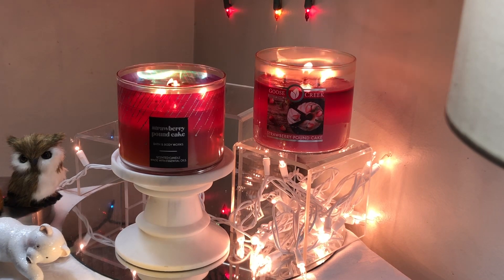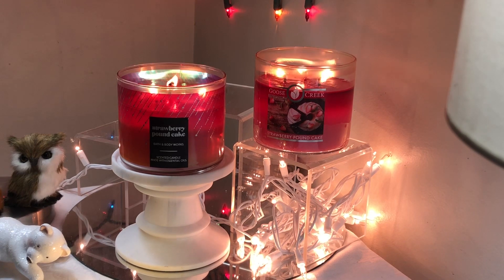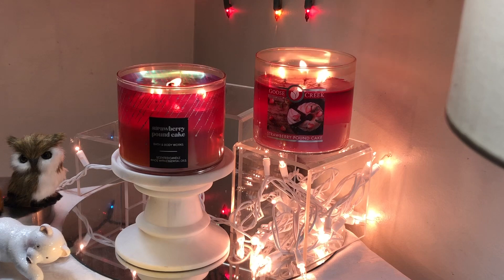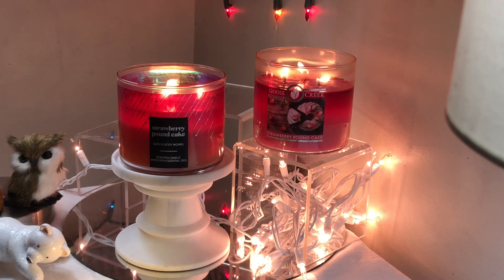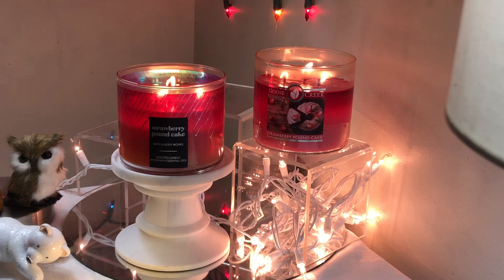I knew I was going to pick this up during Candle Day. And I said to myself, why not get the Goose Creek one and see what it's all about? A friend of mine — who I'm sorry to say was actually wrong about this — said that the Strawberry Pound Cake from Goose Creek was not as sweet as the one from Bath and Body Works.